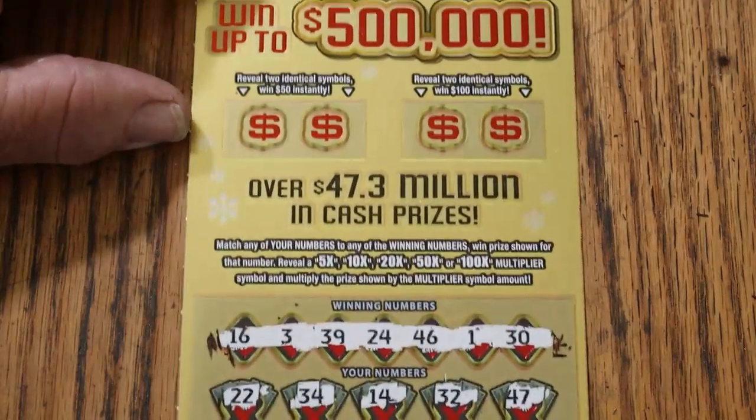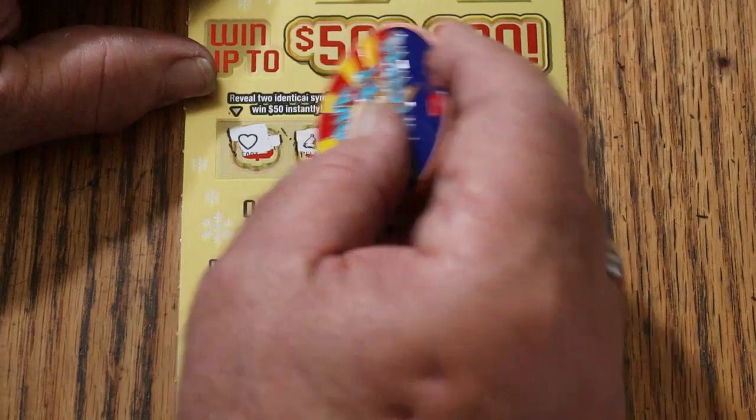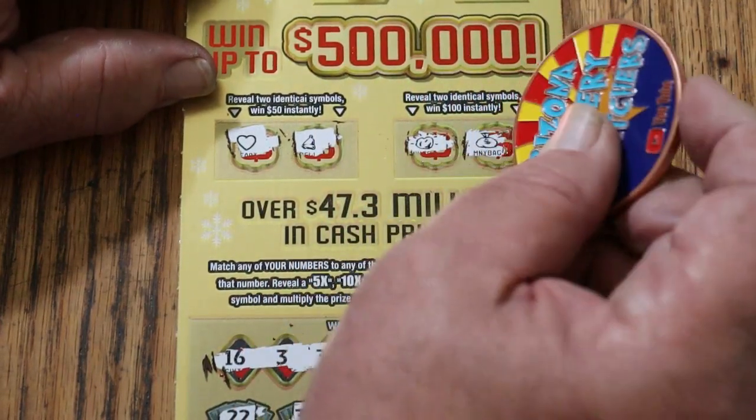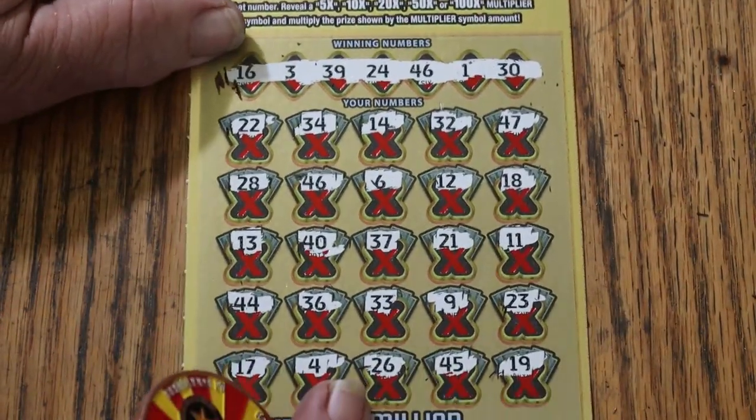We'll get back to that. Bonuses for $50: a heart and a bell — no. For $100: a gold nugget and a money bag — no. So just number 46 here.